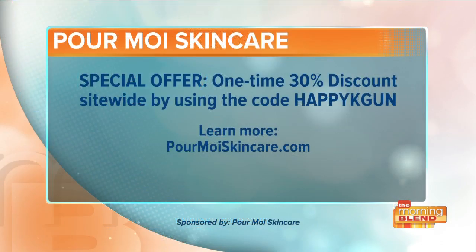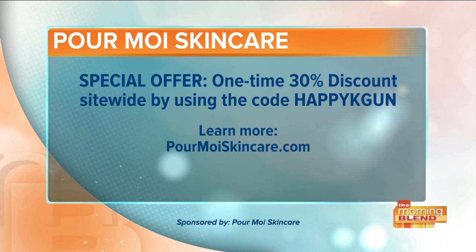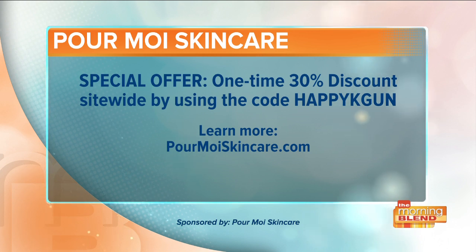There is a special for all viewers at KGUN. Pour More is offering a one-time 30% discount if you use the code HAPPYKGUN, which can be used on their site as well as Amazon. Simply visit PourMoreSkincare.com.